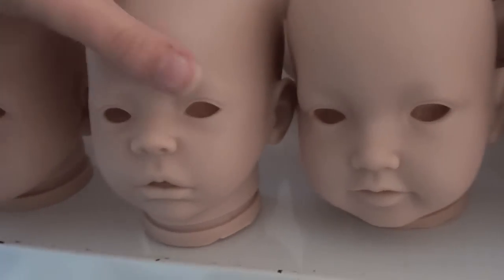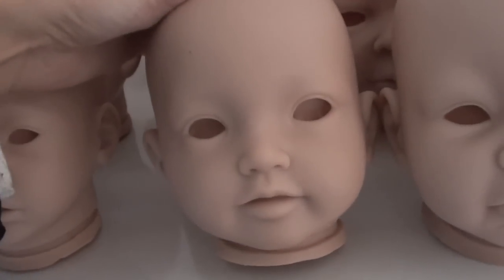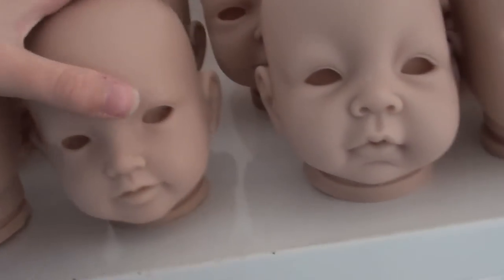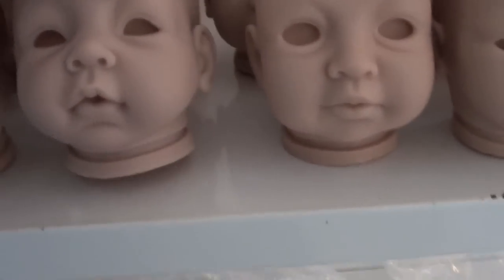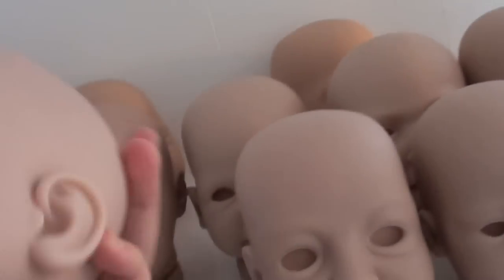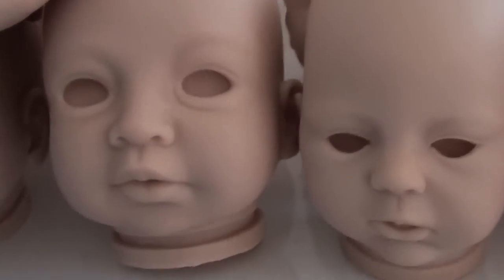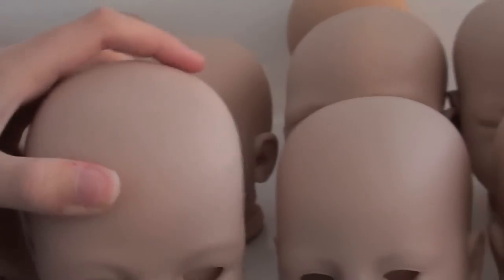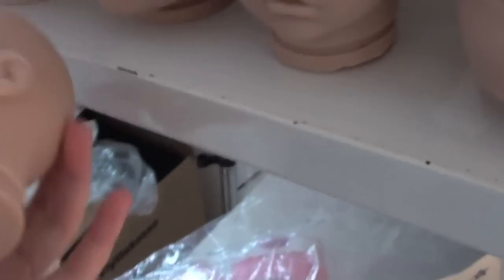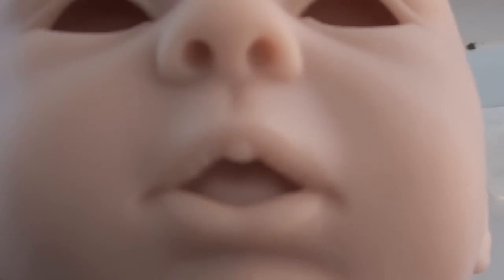They look kind of creepy now because they don't have any eyes, but yeah. I have this one — a little cutie. I have a lot with open eyes, and then this one — look at these cheeks! This one is kind of scary because it has big eyes, but it's kind of cute when it's finished. And this one reminds me of this one, so they could kind of be twins — just a little fun mouth. You can see its tongue, but oh well.